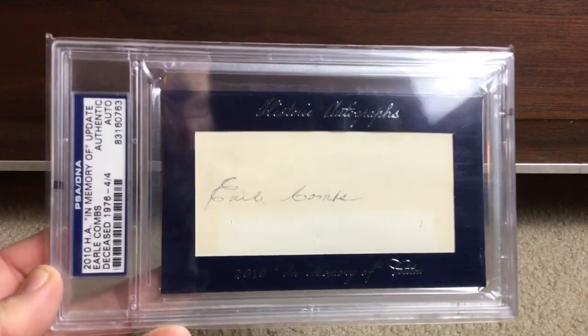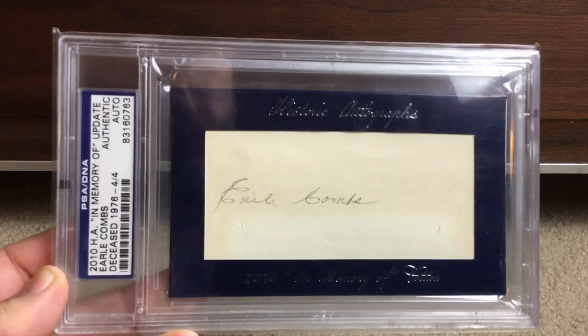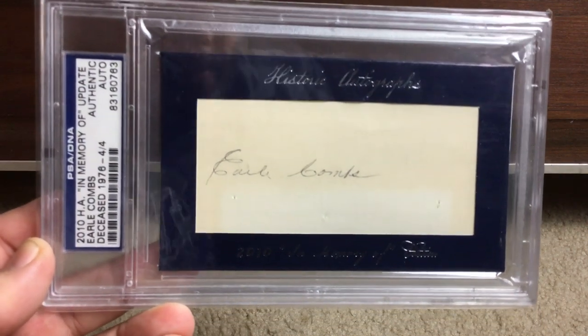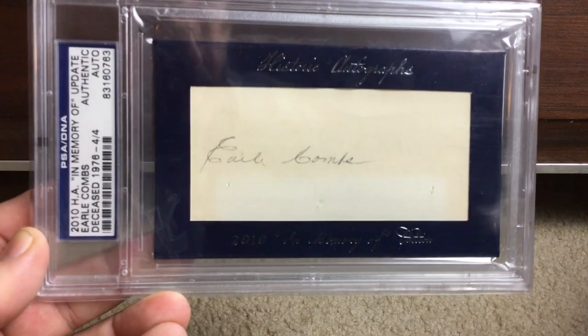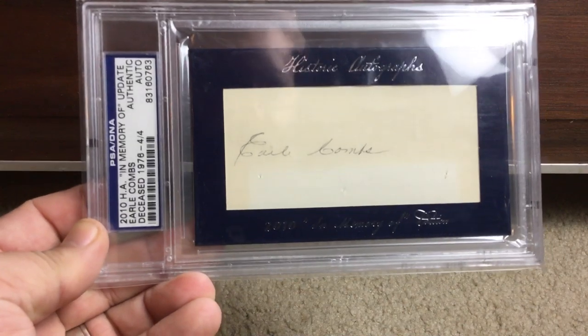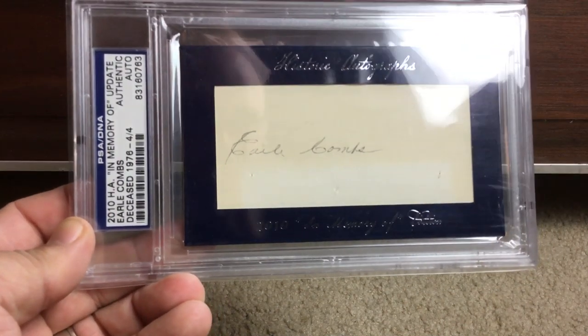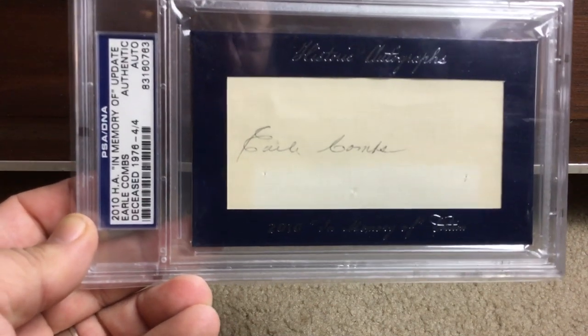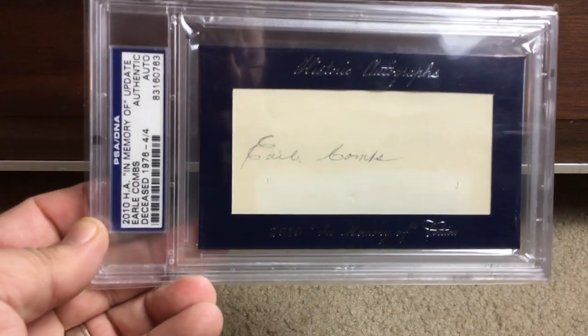This one's kind of different — Historic Autographs is a company that takes autographs and repackages them and sells them. Here comes Norman again, dude you're killing me. Back to Earl Combs — they label these, this one's like four of four. Earl Combs was part of Murderer's Row for the Yankees.